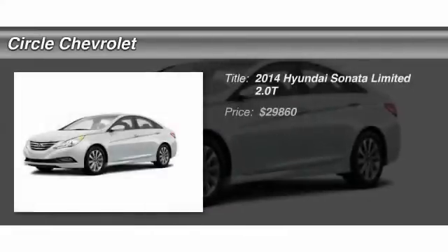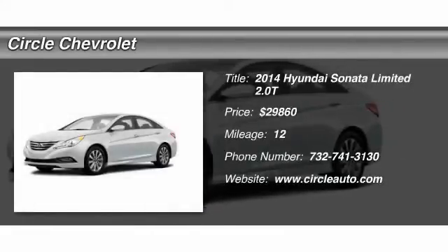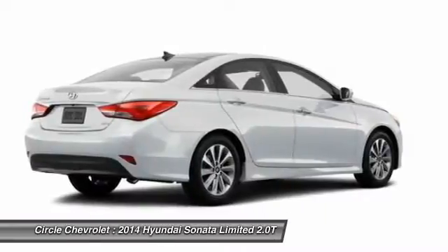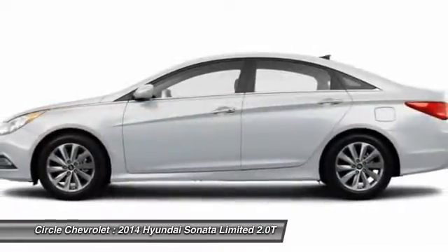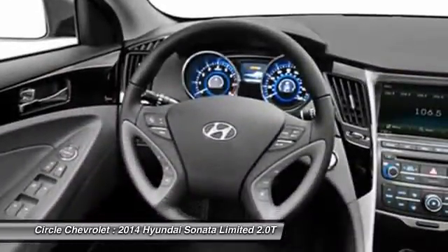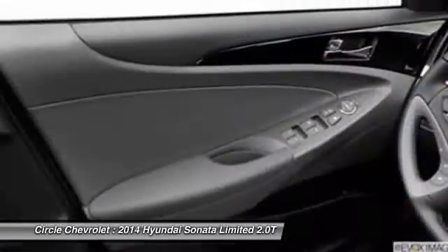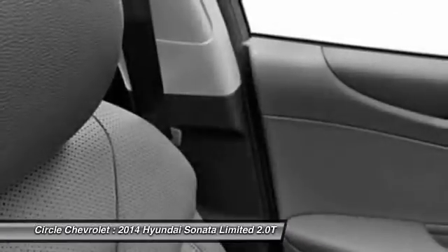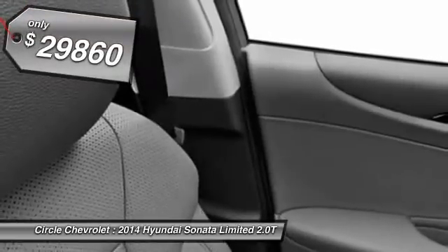The 2014 Hyundai Sonata. The Sonata has a long list of technologically advanced interior features and options that make driving safer, more convenient, and much more fun. Don't forget the exterior corrosion protection — a 14-step roto dip system that provides unmatched protection for your Sonata. And it's priced below $30,000.